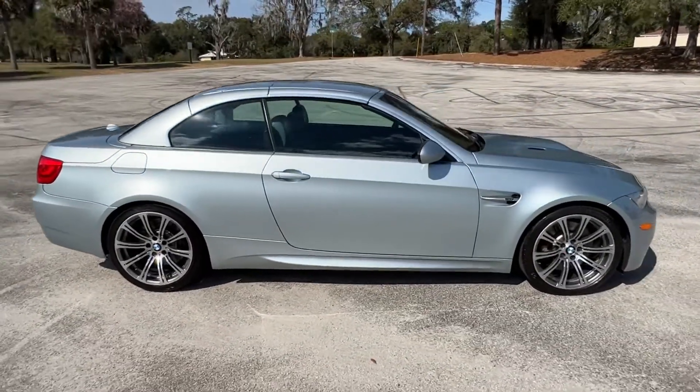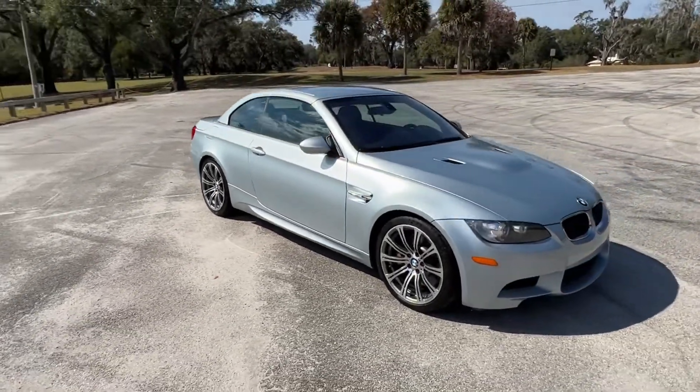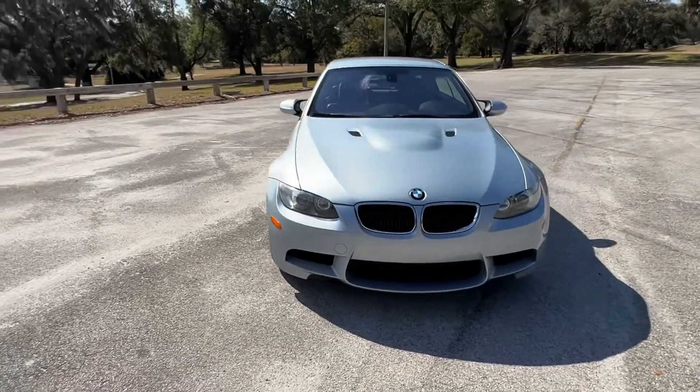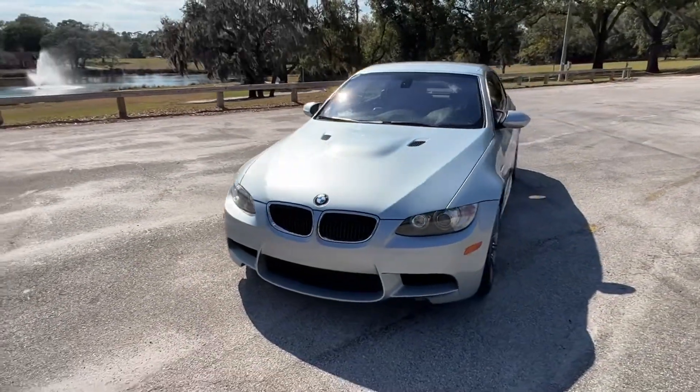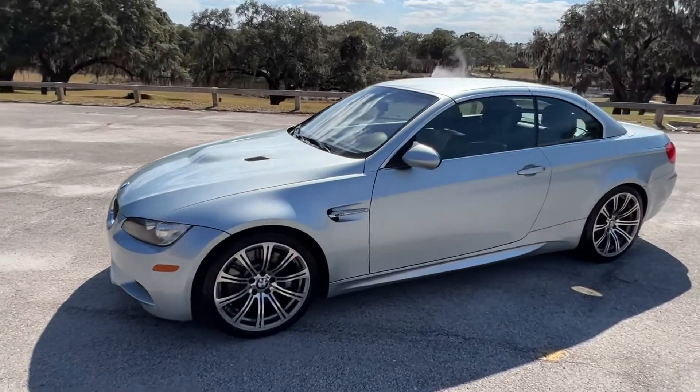It has the hardtop convertible. Everything works perfectly. It needs someone to love and drive her. It is that bright BMW blue color with the blue interior as well.